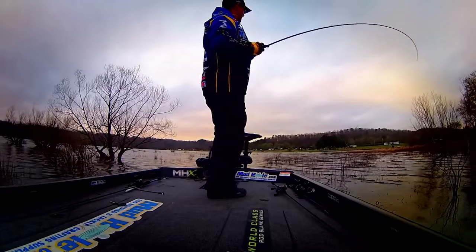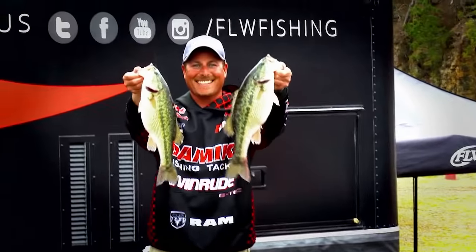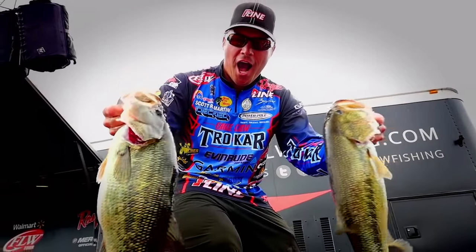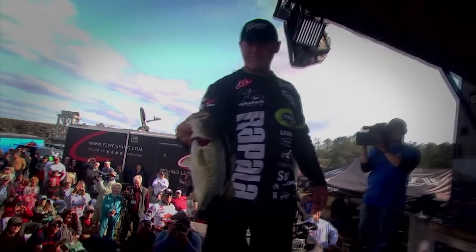The Walmart FLW Tour descended onto Lewis Smith Lake in northern Alabama with an unbounded sense of optimism. These bass were as active as you would expect during the early spring, and you could catch a five fish limit throwing just about anything. I've got confidence in the area I'm in, and I'm just going to keep fishing. I've seen schools of ten five-pounders just swim into a pocket.